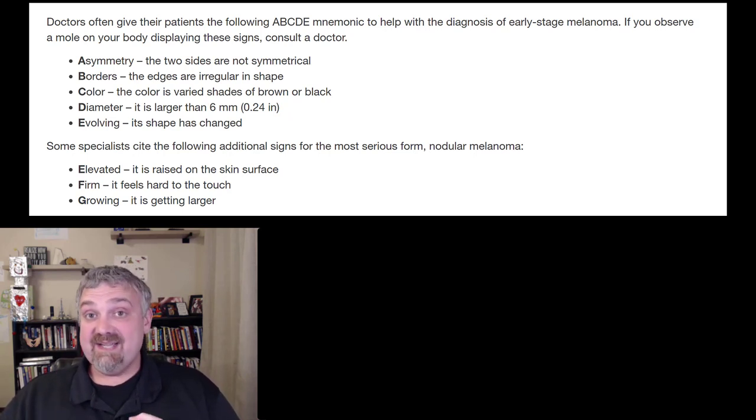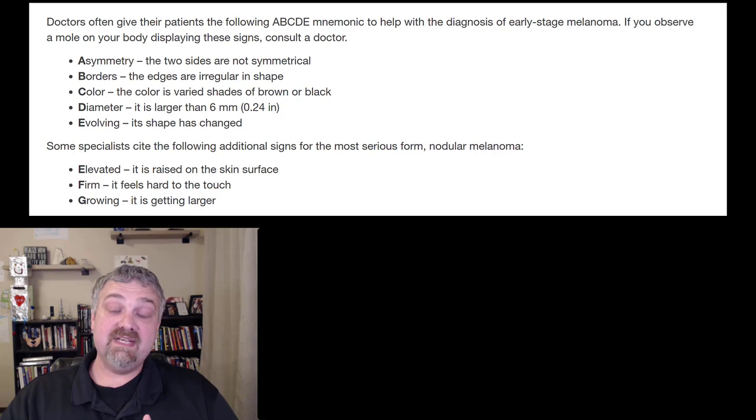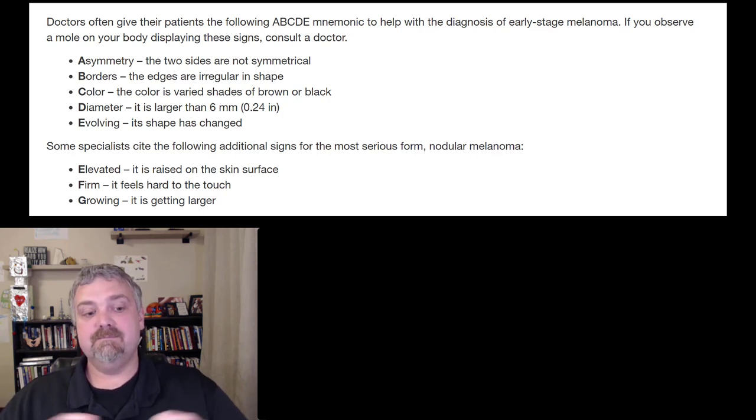So that is skin color: why it evolved, why it's different in different parts of the planet, the production of melanin and melanocytes, and what to look for if you're potentially developing melanoma — which I hope never happens. I hope this helps. Have a wonderful day. Be blessed.